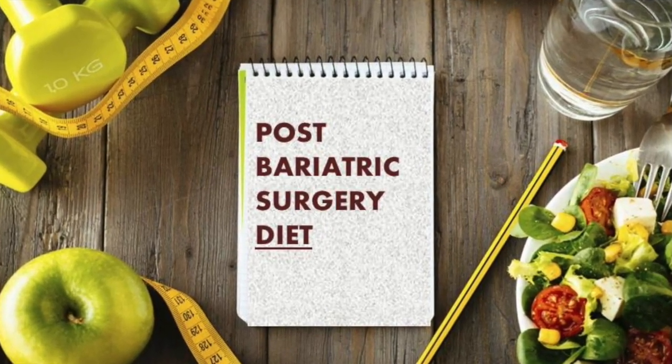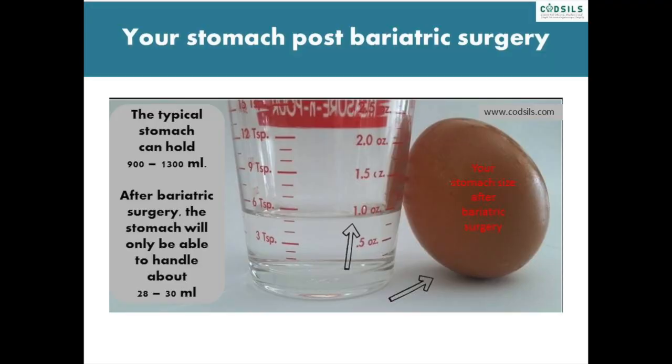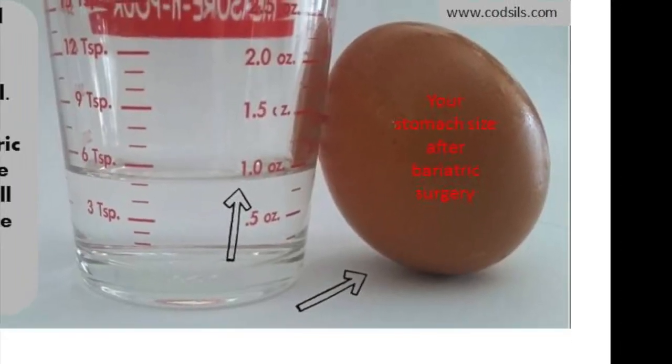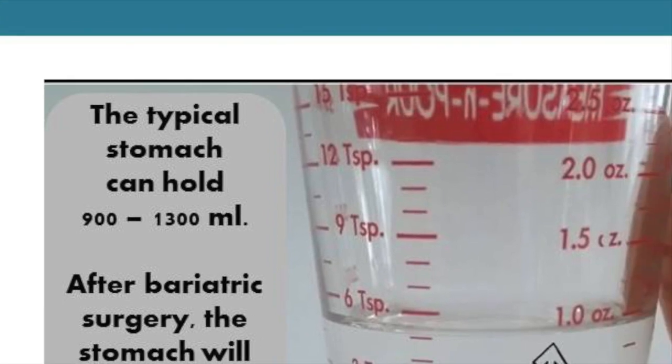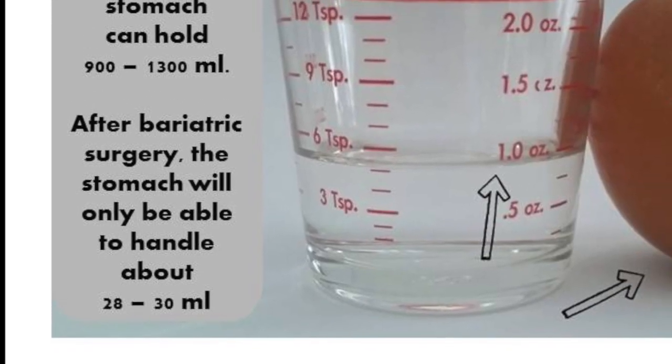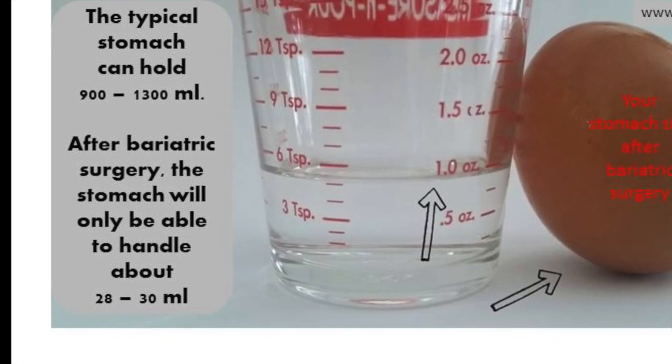First, let's understand your stomach post-bariatric surgery. Depending on the procedure you have undergone, usually your stomach post-bariatric surgery is of an egg size. The typical stomach can hold 900 to 1300 ml. After bariatric surgery, the stomach will only be able to handle about 28 to 30 ml.